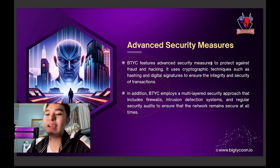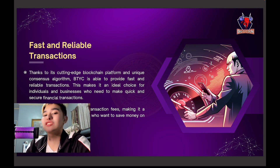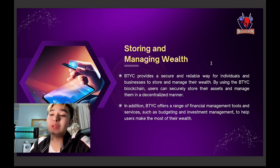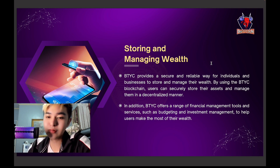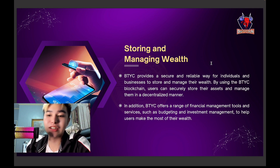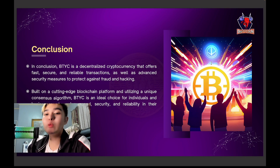BTYC also has advanced security measures to protect against fraud and hacking. It employs a multi-layered security approach that includes firewalls, detection systems, and security audits — it is fast and reliable. BTYC provides a secure and reliable way for individuals and businesses to store and manage their wealth. Users can securely store assets and manage them in a decentralized manner, with financial management tools such as budgeting and investment management.